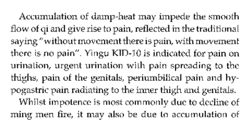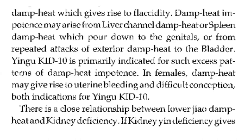While impotence is most commonly due to decline of Ming Men fire, it may also be due to accumulation of damp heat, which gives rise to flaccidity. Damp heat impotence may arise from liver channel damp heat or spleen damp heat which pours down to the genitals, or from repeated attack of exterior damp heat to the bladder. Kidney 10 is primarily indicated for such excessive patterns of damp heat impotence. In females, damp heat may give rise to uterine bleeding and difficult conception, as indications for Kidney 10.